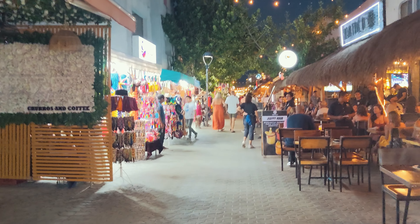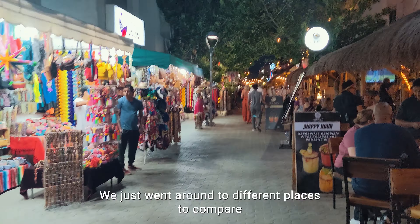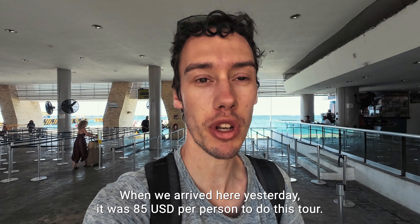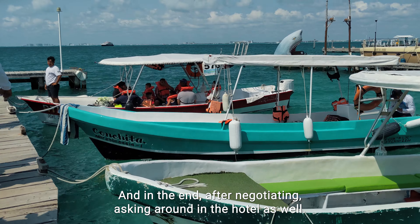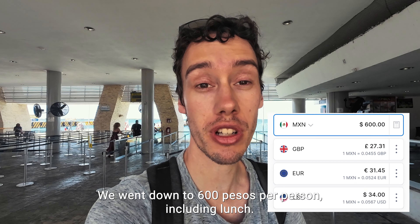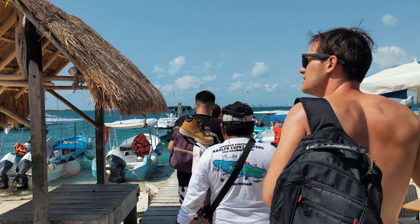The next day it was time to find a snorkeling tour, but could we find something affordable? We went around to different places to compare snorkel prices for the various tours offered here. When we arrived, it was 85 US dollars per person. But in the end, after negotiating and asking around at the hotel as well, we got it down to 600 pesos per person including lunch.